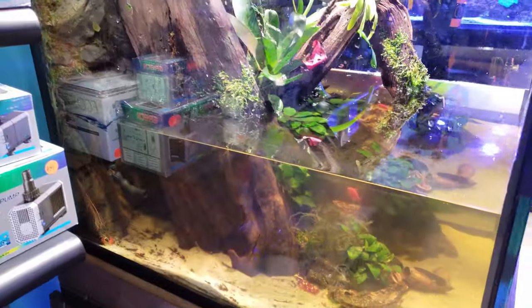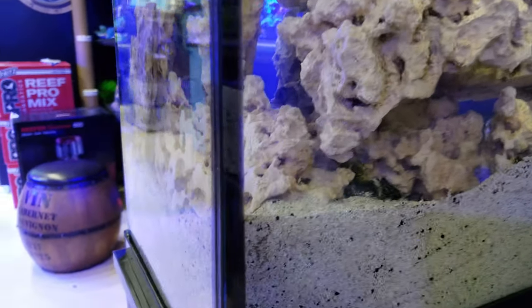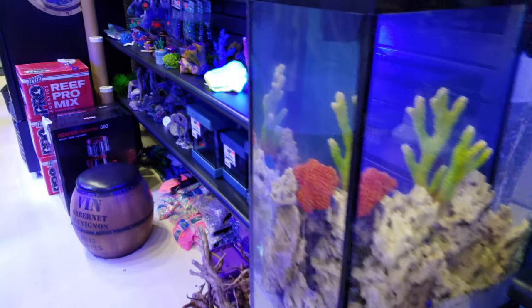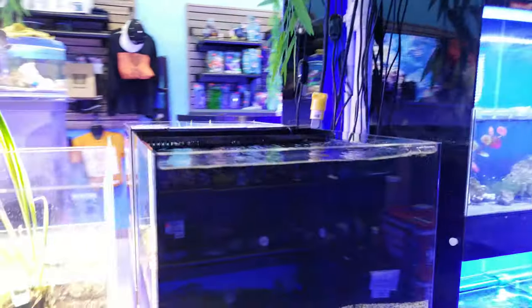This is the custom aquariums tank — very nice. Anyone interested, feel free to ask and we'll hook you up with the details. The boba worm is hanging out in here with the porcupine puffer fish and those guys are just chilling. We feed them at nighttime.